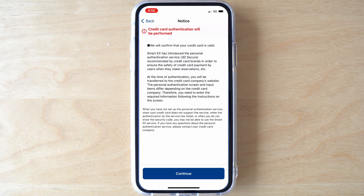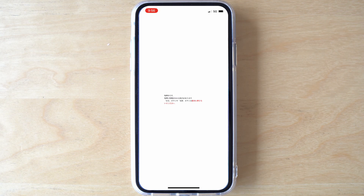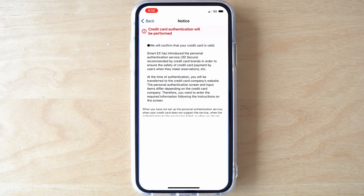You'll be taken to the SmartEX Card Authentication screen. Click Continue. You might see one or two screens with Japanese writing while it performs the authentication — you can just ignore these. At this point, you may see a screen from your American Express card provider asking you to put in a security code sent by text or email. If so, just input the security code here.